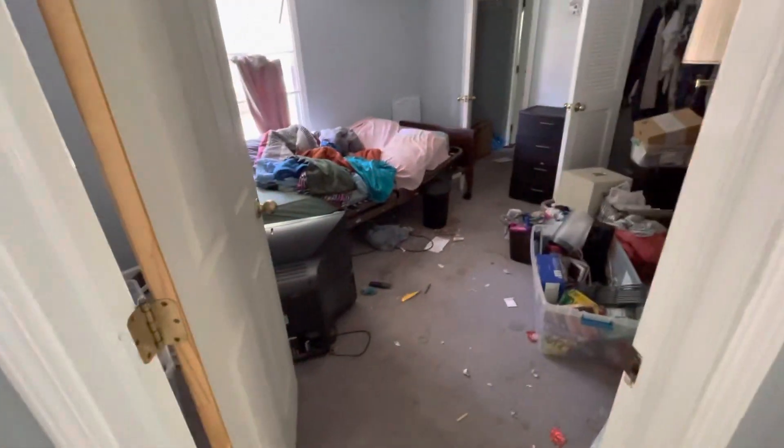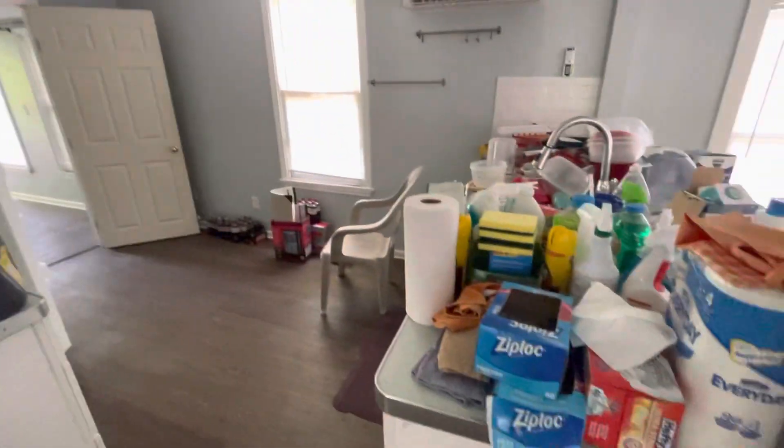First room, lots of debris. Looks like it's only one bedroom. It's the kitchen right here. Connects to a closet to a bathroom here.